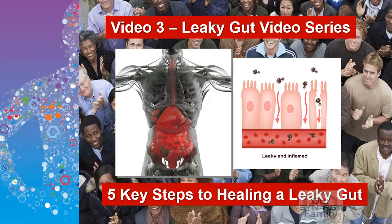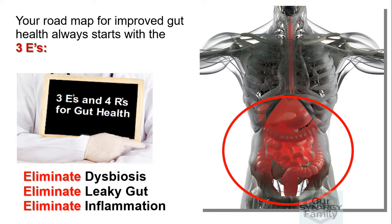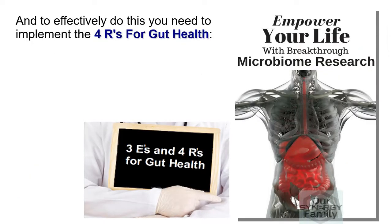In today's video, I'm going to give you the five key steps you need to take to effectively address a leaky gut. If you had the opportunity to watch our video understanding the three E's and the four R's for gut health, then you know that the roadmap to improve digestion centers on the need to eliminate dysbiosis, eliminate leaky gut, eliminate inflammation. And to effectively do this, you need to implement the four R's.